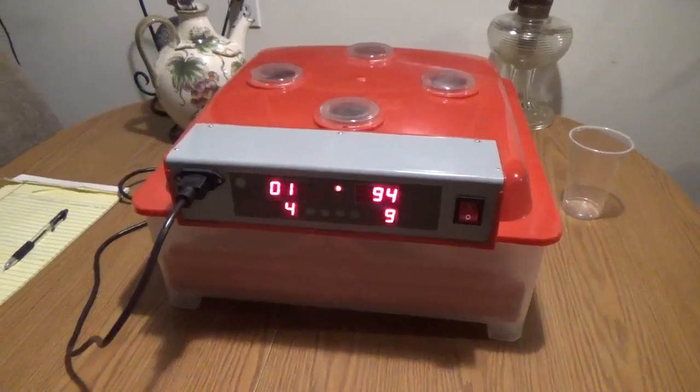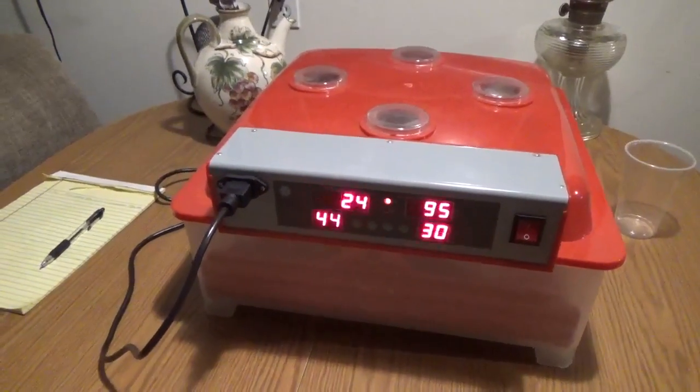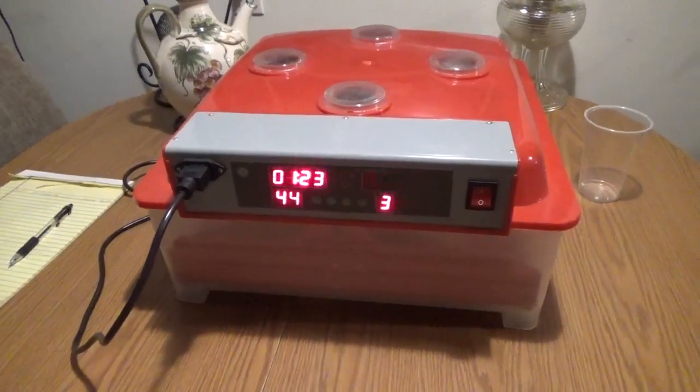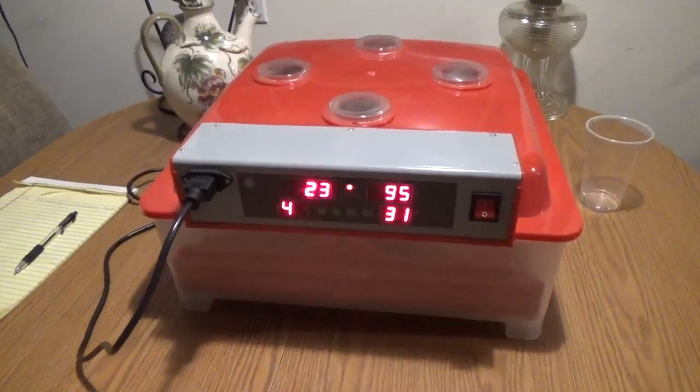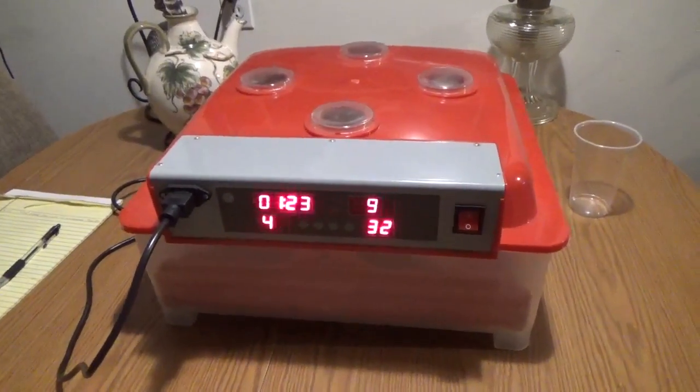I just started this video so we can get this series started and see what we have going on for this year. Sarah will be putting the other eggs in — we should be getting goose eggs, duck eggs, and turkey eggs. I should be back here in about two weeks and I'll do an update.